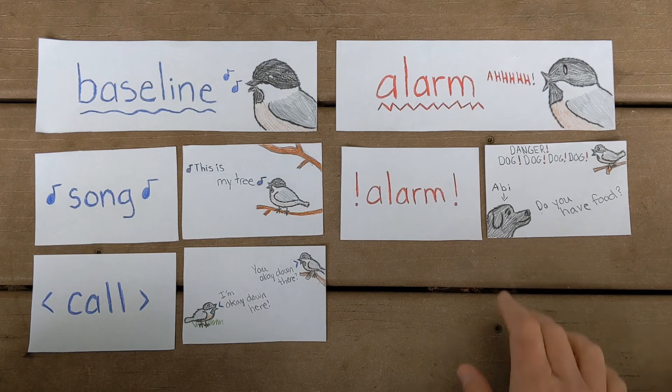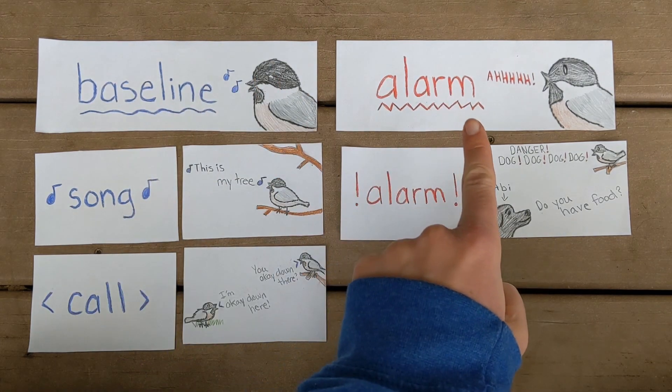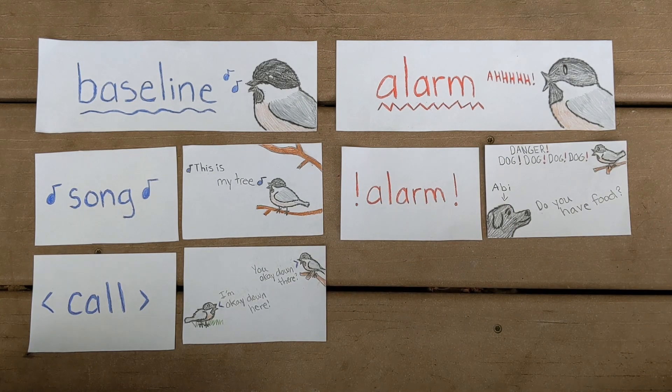A lot of times after you hear an alarm, you'll hear silence. An alarm is a really effective way for birds to warn each other about danger, but if they keep sounding the alarm, that's going to attract whatever danger is nearby right to them. So you'll hear an alarm, and then a lot of times you'll hear silence afterward. Those are ways you can usually tell the difference between baseline voices and alarm voices, but some birds have their own thing going on and don't follow those exact rules. For right now, just give it your best guess — this is just about practicing awareness.